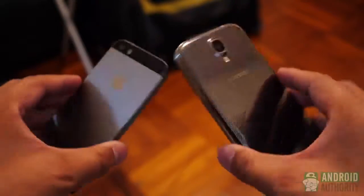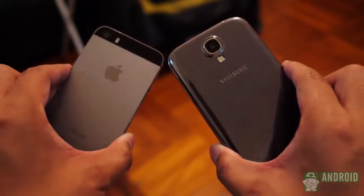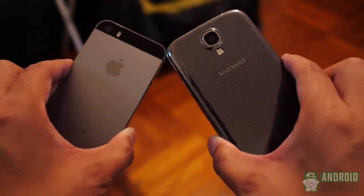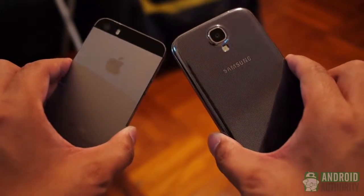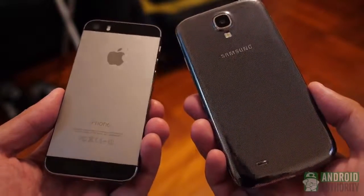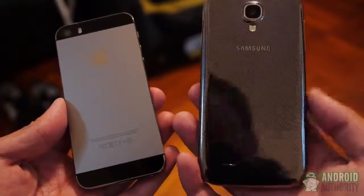And so, there you have it — two of the top smartphones in the market today. What we find in these two iterations is an updated version of what we might already know, and whether or not they're enough to warrant a jump is up to you. We're going to have a more in-depth comparison between these two phones soon, so stay tuned to Android Authority, your source for all things Android.